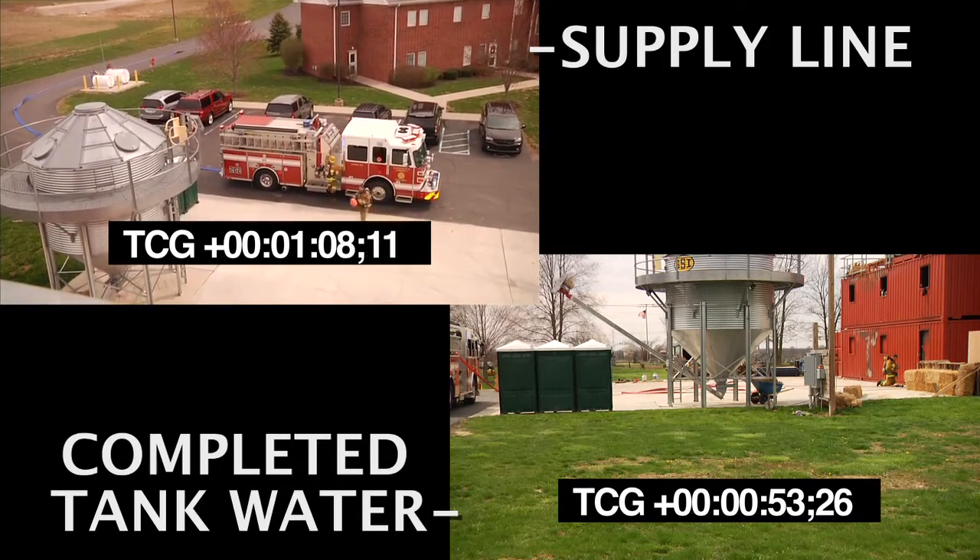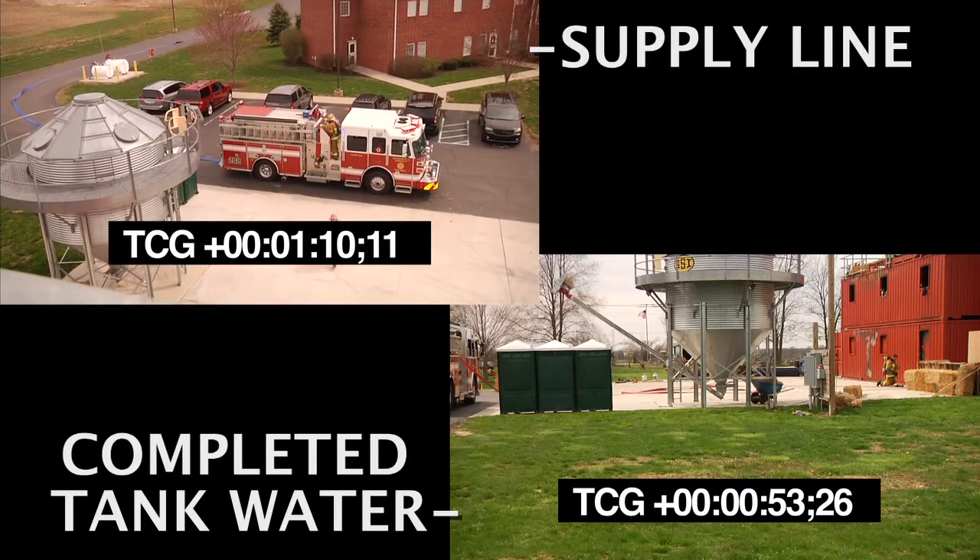Research has shown that it takes less than 100 gallons total to extinguish a room and contents fire. When our engines have progressed to larger size water tanks, from 500 to 750 gallon tanks, none of us ever want to run out of water. But I believe it's better to apply water as quickly as possible while the fire is smaller.